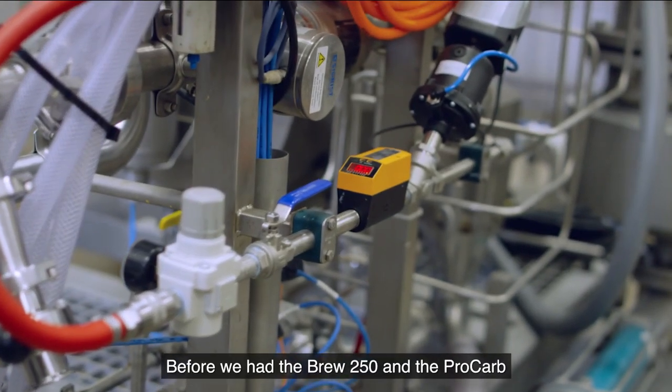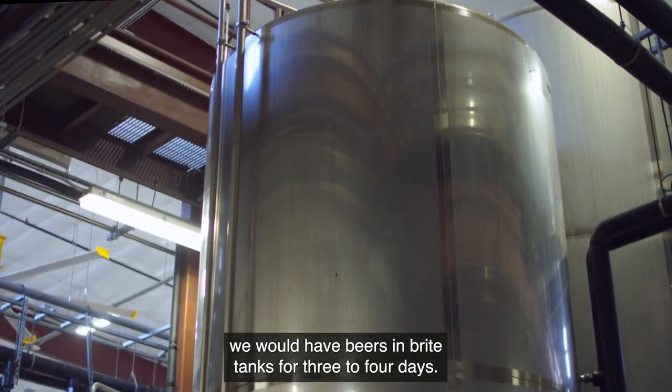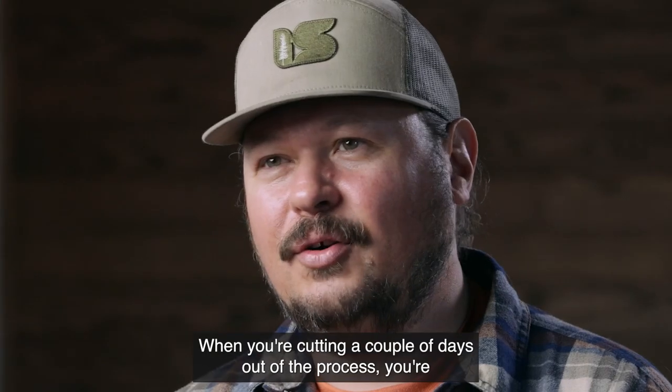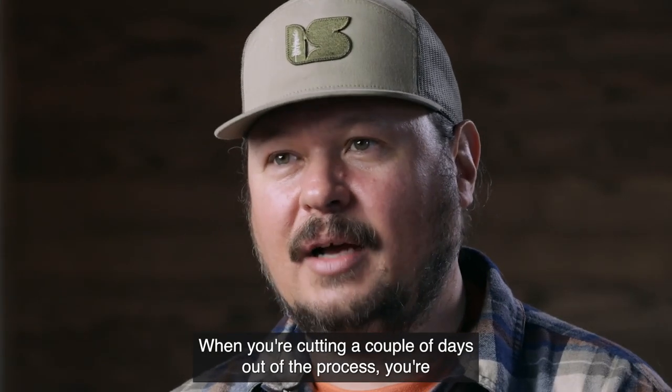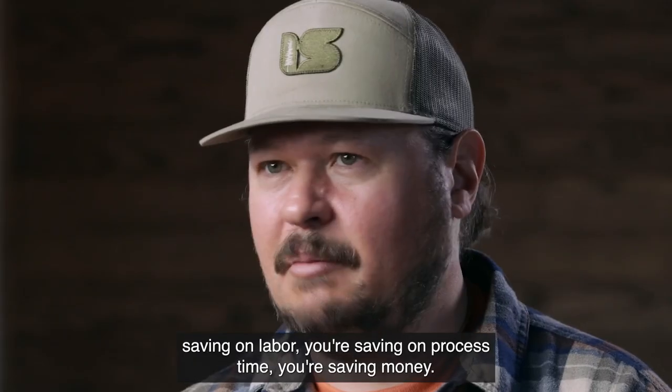Before we had the Brew 250 and the Procarb, we would have beers in bright tanks for three to four days. Today, it's one or two days max. When you're cutting a couple days out of the process, you're saving on labor, you're saving on process time, you're saving money.